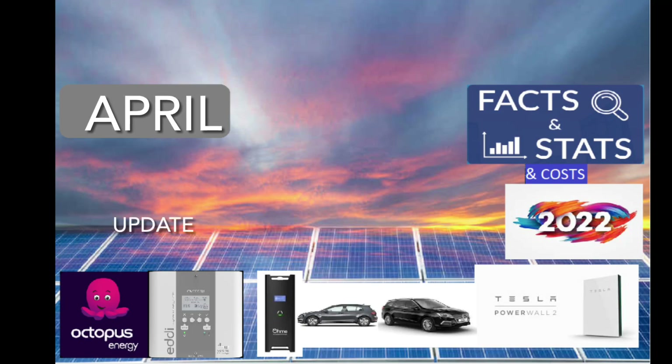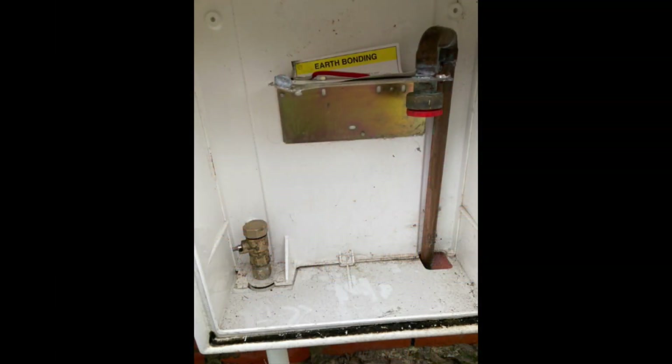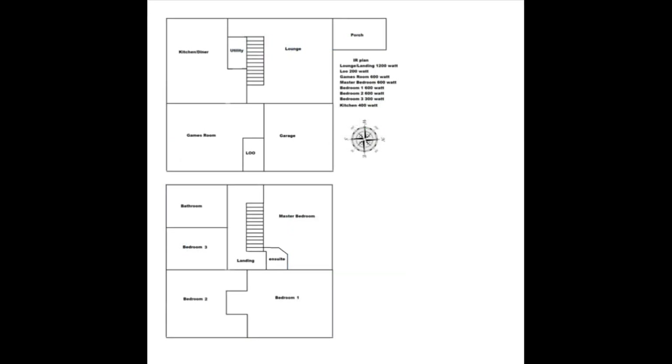April's solar update and energy use stats. We've now removed gas completely from our home — the only thing we had on gas was the hob, which is now an induction hob. Here's a quick reminder of the setup we have at home, and we are still using the infrared heating in April.